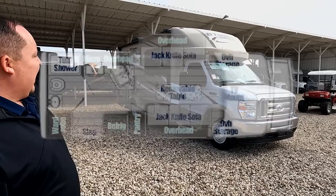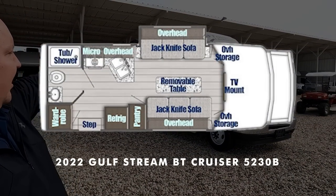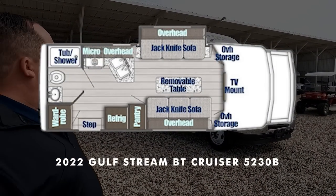Hey everyone, I'm Matt. Welcome back to another video. Today I am super excited — we are taking a look at a very unique Class B style motorhome. This one can be used kind of like a daytime cruiser slash office, or an actual motorhome. This is a 2022 Gulf Stream BT Cruiser model 5230B. We are going to look at the outside features first, then the inside features, then give you three things we love and three things we dislike.